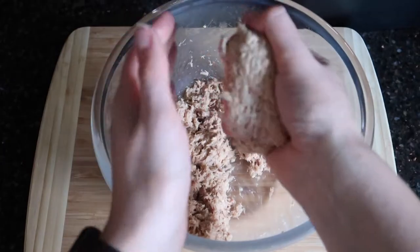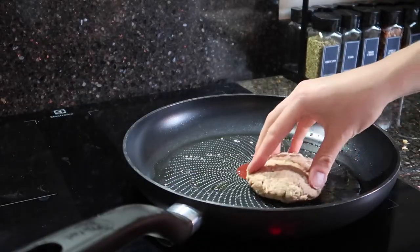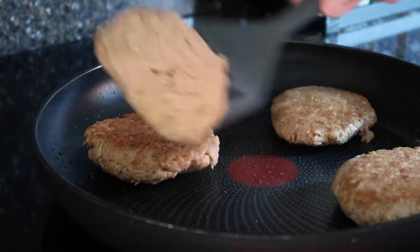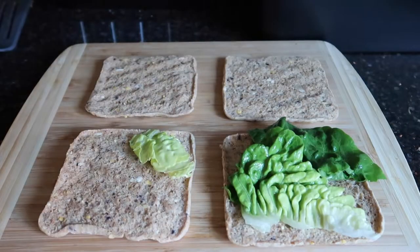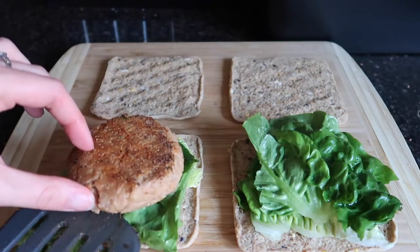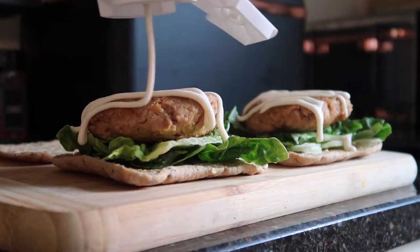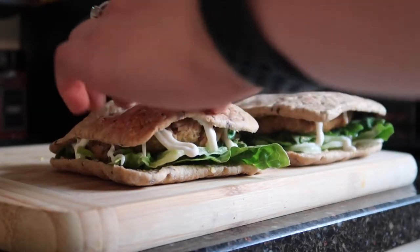Divide the mixture into four and form them into little patties. Pop them in a hot oiled pan and give them about five minutes per side and they should be done. Grab some high protein thins from Aldi and dress with some lettuce or whatever other salad you want. Put the burgers on the thins, add some sauce, and enjoy.